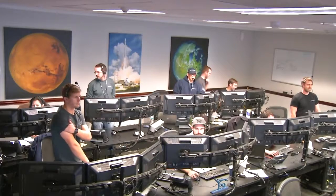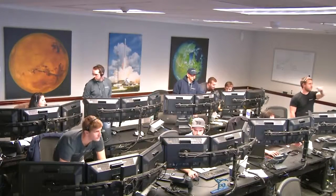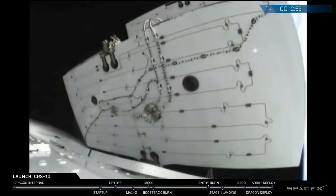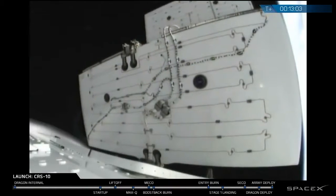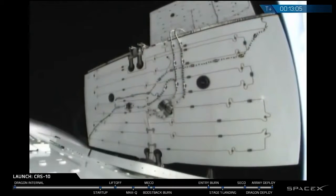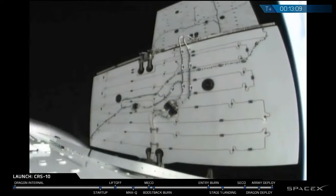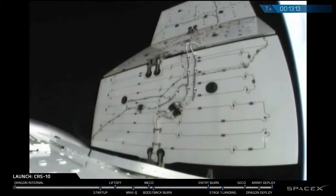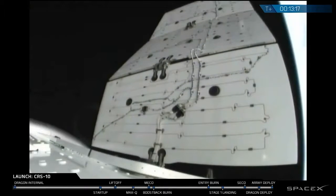This is our SpaceX launch control center at Cape Canaveral, where the flight was controlled today — the launch. And the solar arrays are now deploying right on schedule. That process takes about two minutes to complete.